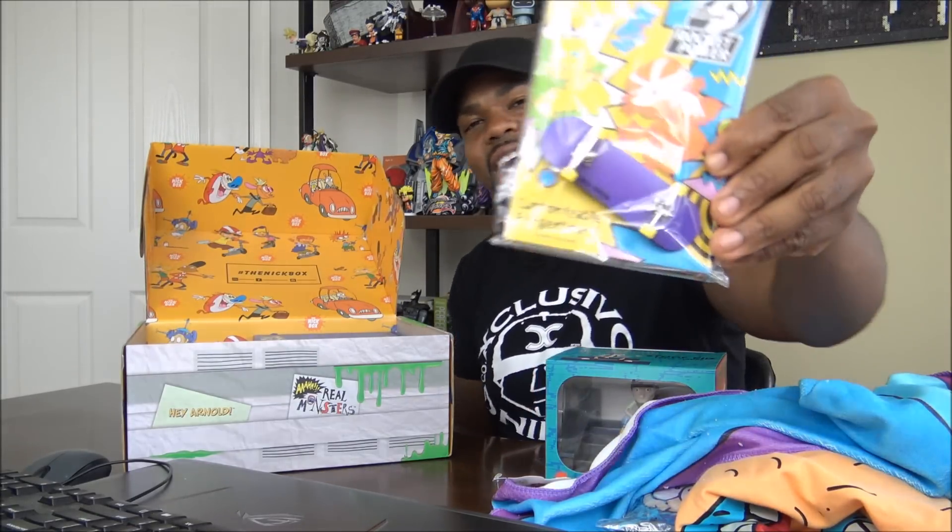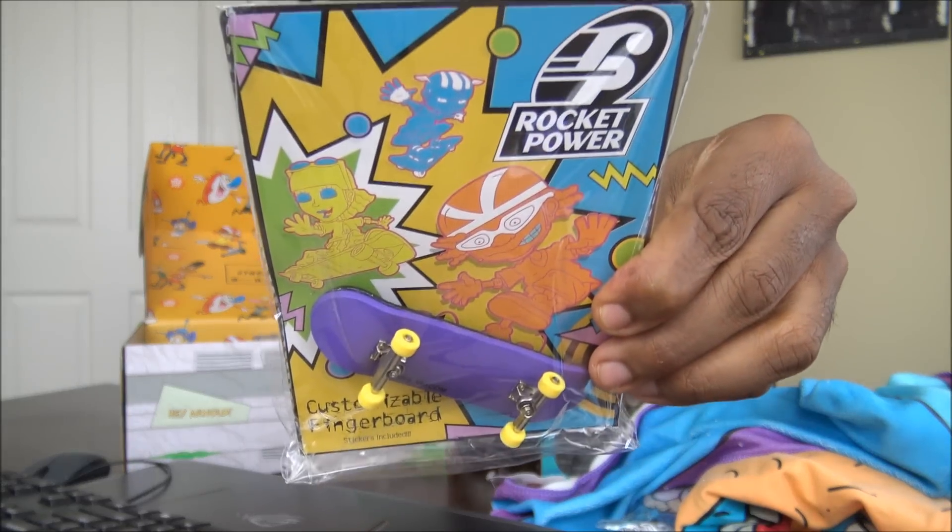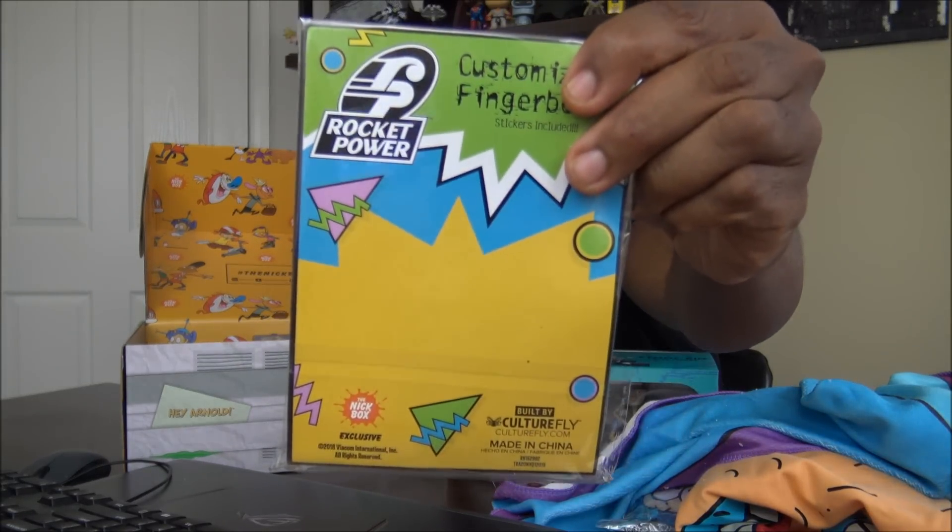Customizable fingerboard with stickers included. I remember these — I remember when people had these. Look familiar, y'all? Look familiar? I remember that. I never got one.